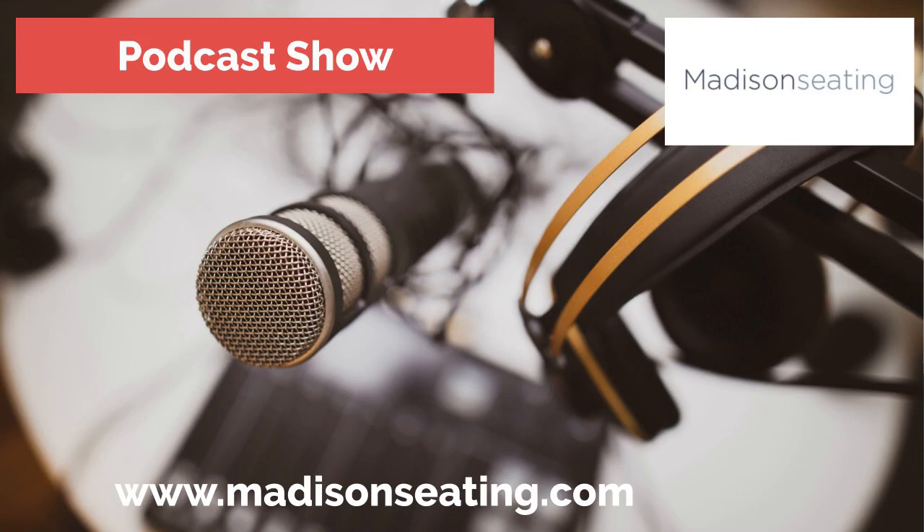Visit https://www.madisonseating.com to learn more.